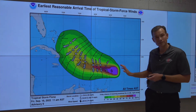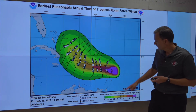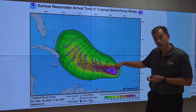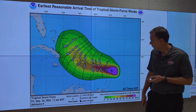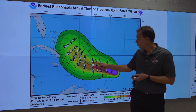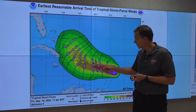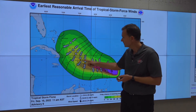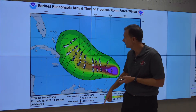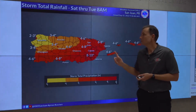In terms of timing, this graphic helps you understand when conditions may occur. Conditions will go downhill with respect to tropical storm conditions and winds in the northern Leeward Islands this afternoon and this evening, spreading to Puerto Rico and the U.S. Virgin Islands tomorrow, especially early tomorrow. Then on to the Dominican Republic on Sunday, possibly Haiti late Sunday, and then to the southeast Bahamas on Monday.